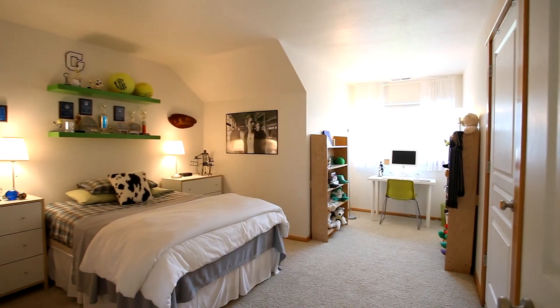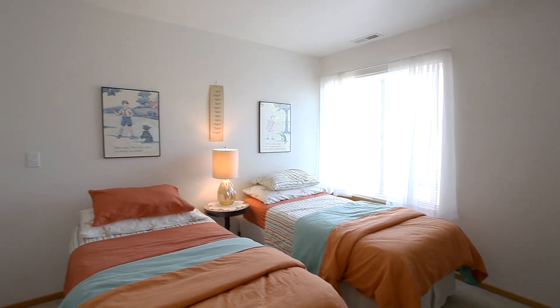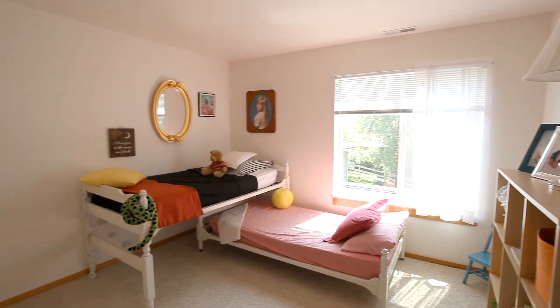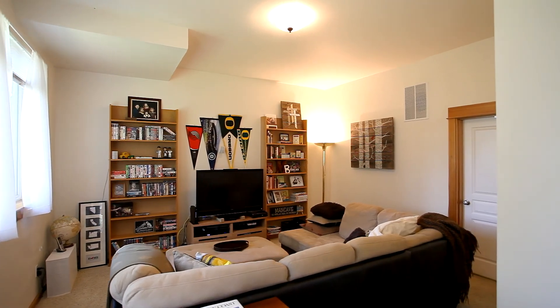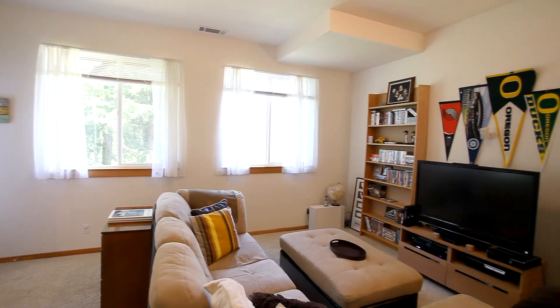On the upper level, you'll find three additional large bedrooms and a full bath. A spacious lower level could be an entertainment center or made into a separate living quarters.